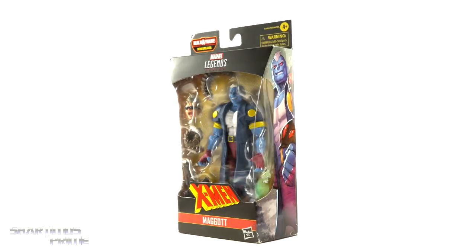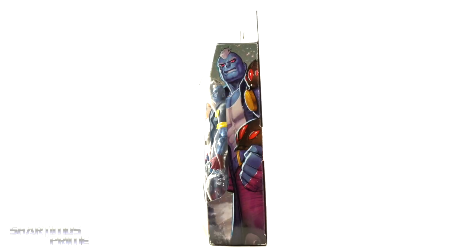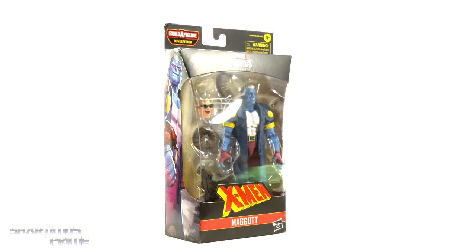Hey, what's up you guys, Shardim is here doing another Marvel Legends review on Maggot from the Bone Breaker wave. Yeah, finally getting through this wave. I will be heading out to Ohio — hope to see you guys in Columbus for Power Con this weekend, the 5th through the 7th.